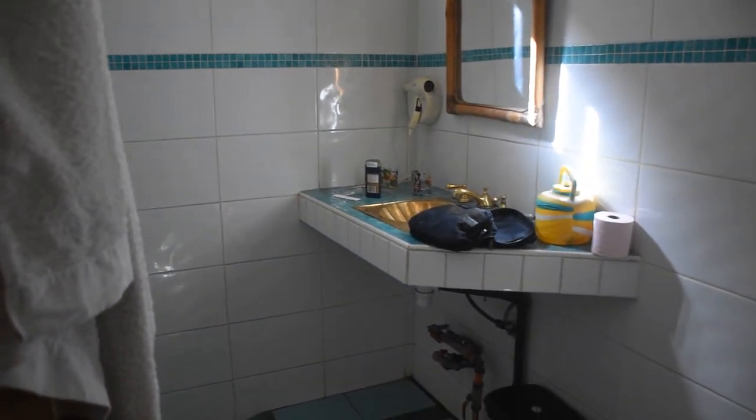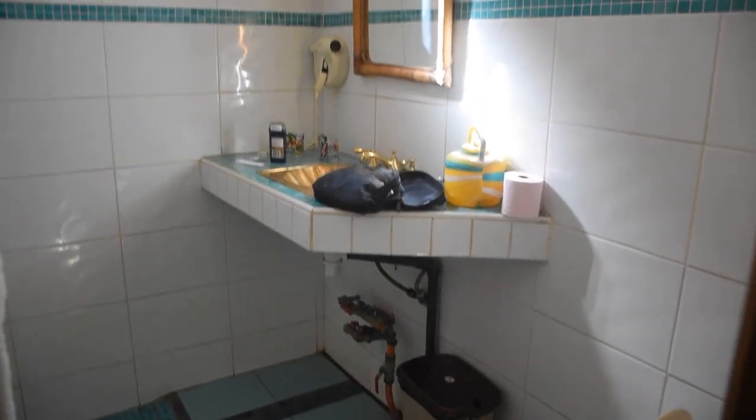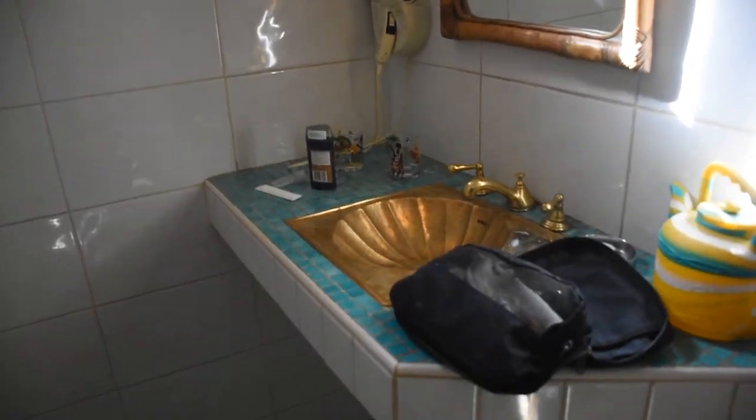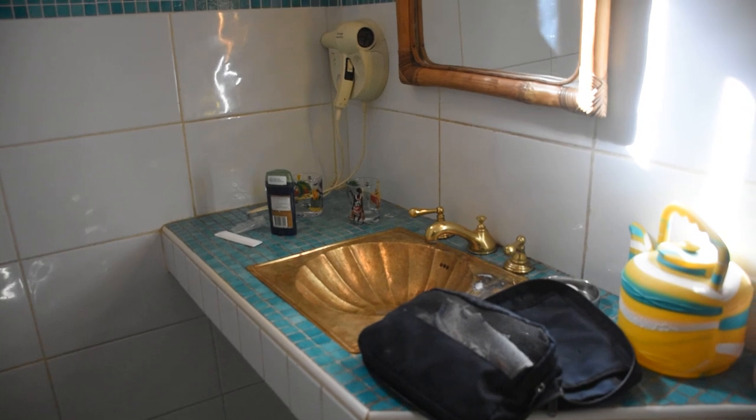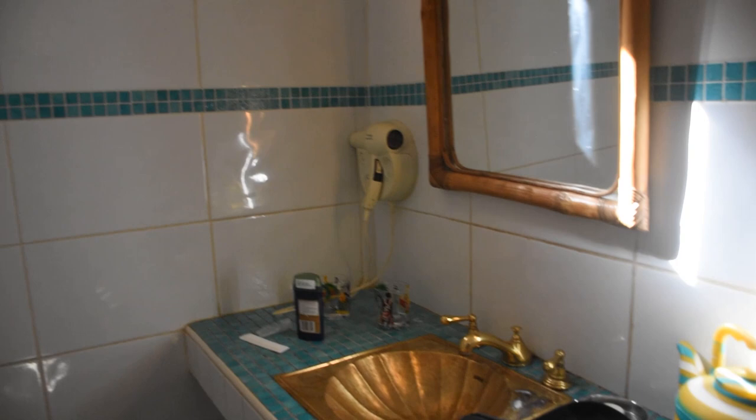We had a few problems with the safe, but there is one. And here's a little entrance area, and over here we have the bathroom, which is actually quite spacious. You can see an interesting bronze colour scheme there. And the shower — the water is beautifully hot, can't complain about that at all. Fantastic water.